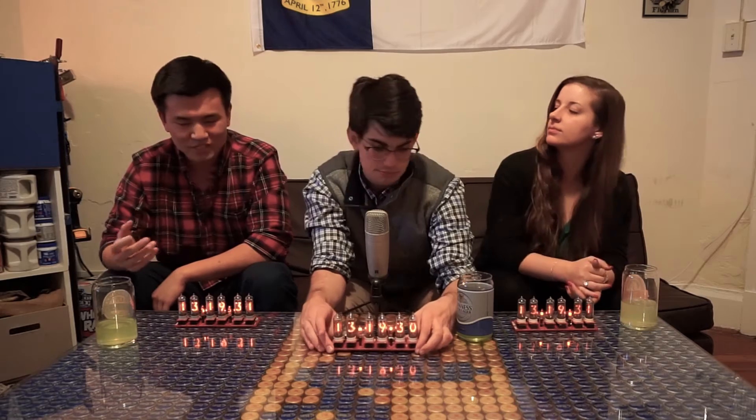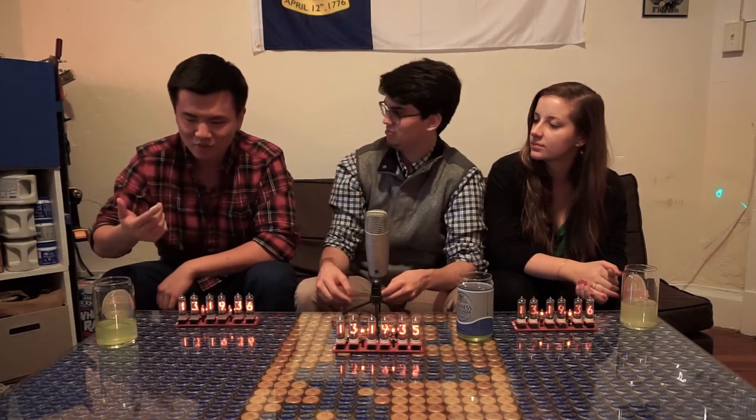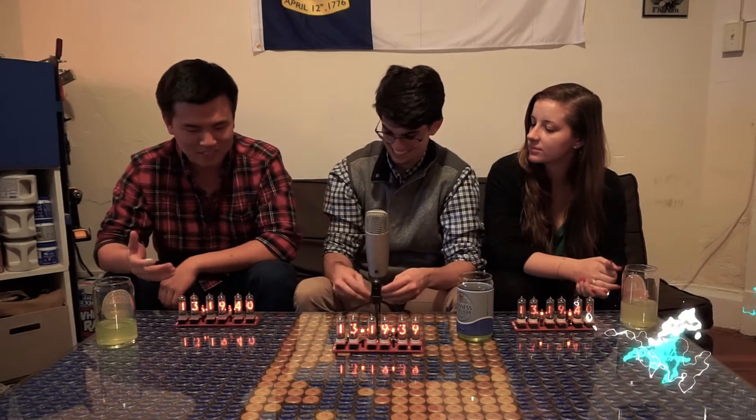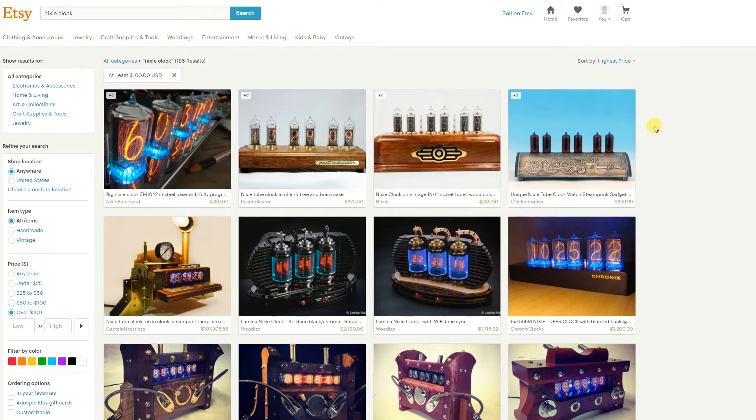The only problem is that these Nixie tubes require a very high voltage to actually work. These boards are actually quite dangerous, but the casings are so expensive. We're going to try and cut some costs, but we still want to keep it classy.